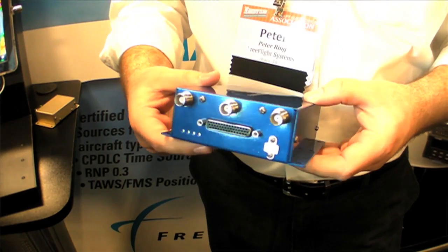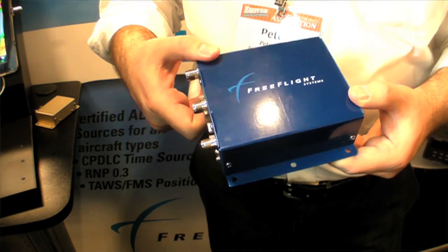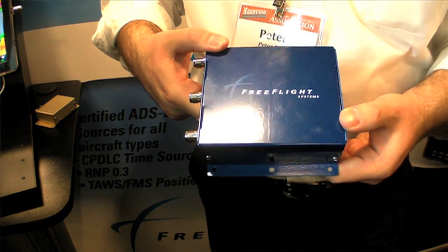Here at AEA we're introducing the fully certified transceiver with internal WAAS GPS and internal transponder decoder. This is the box that was selected for the capstone program in Alaska, and part of that is it contains a 450-aircraft AML — approved model list — that we're happy to be a part of.